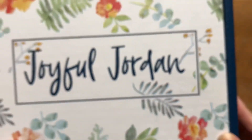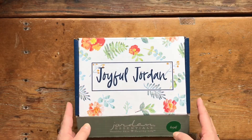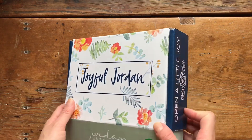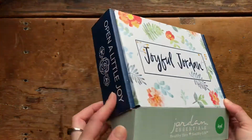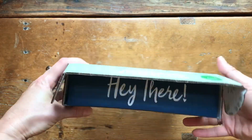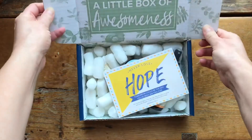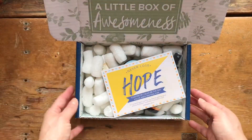The Joyful Jordan box is filled with healthy, non-toxic Jordan essential products — order yours today. So let's jump in and see what we have. Of course it has our cute design — on the side it says 'open a little joy,' and then when you flip it up it says 'hey there,' which is really cute. And of course inside we have a fun collection for the month of August.